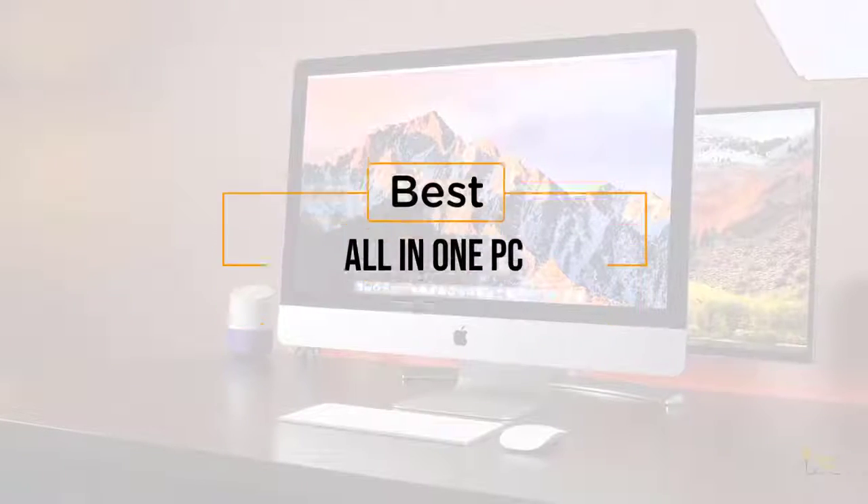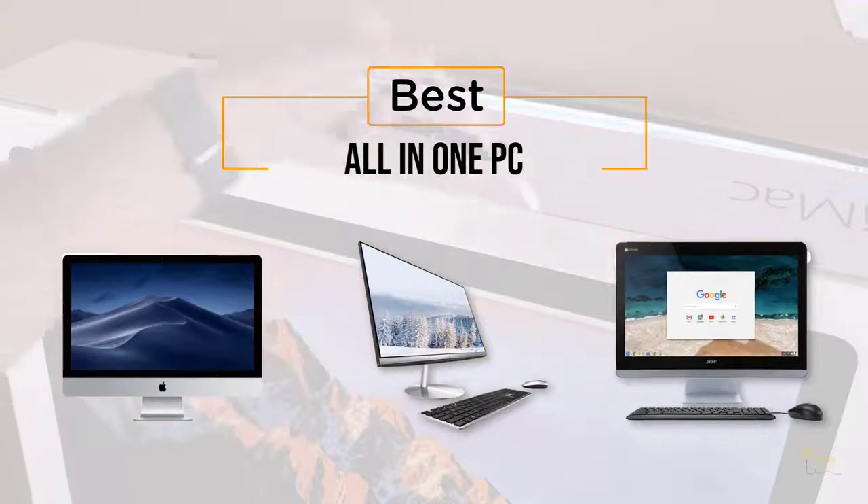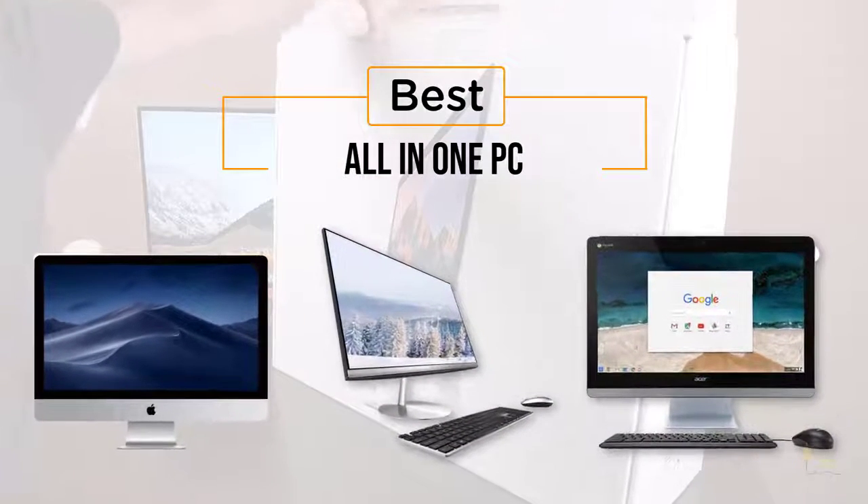If you're looking for the best all-in-one PC, here's a collection you've got to see. Let's get started. At any time you can click the circle for more info and real-time deals.